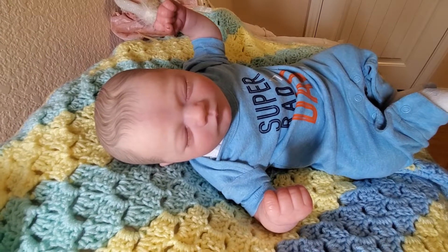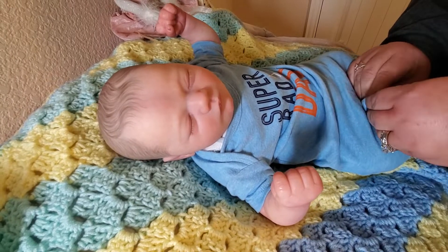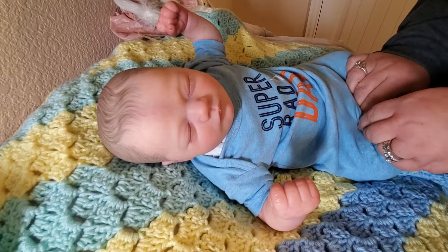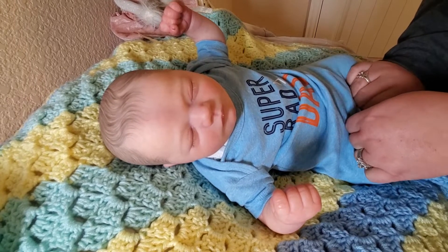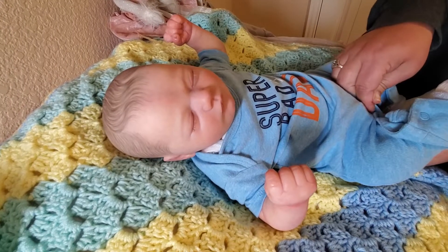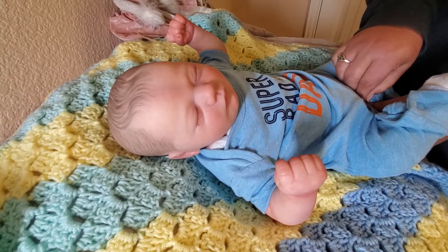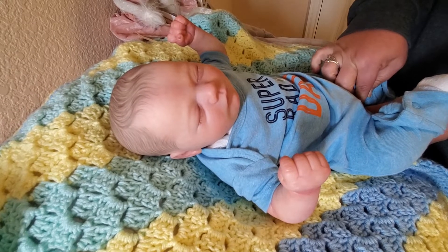Hi guys, I'm here with Connor and I just wanted to show y'all what we're up to today and tell y'all some exciting news. The nursery is finished. I just have to get some baby hangers and hang up quite a few clothes and just put a few things in order, but it is done.